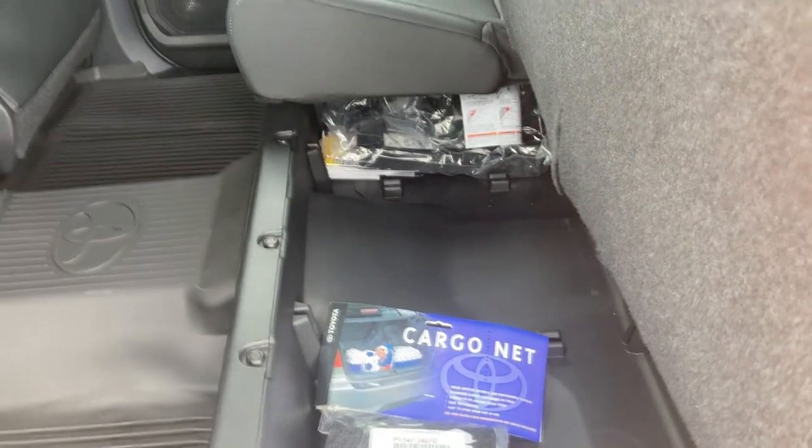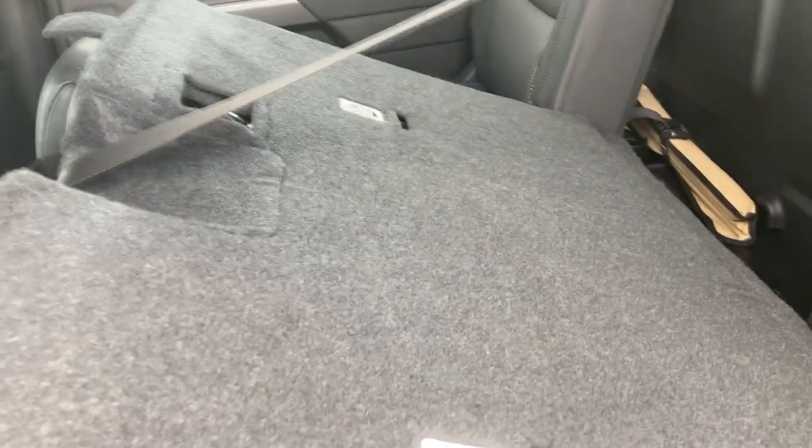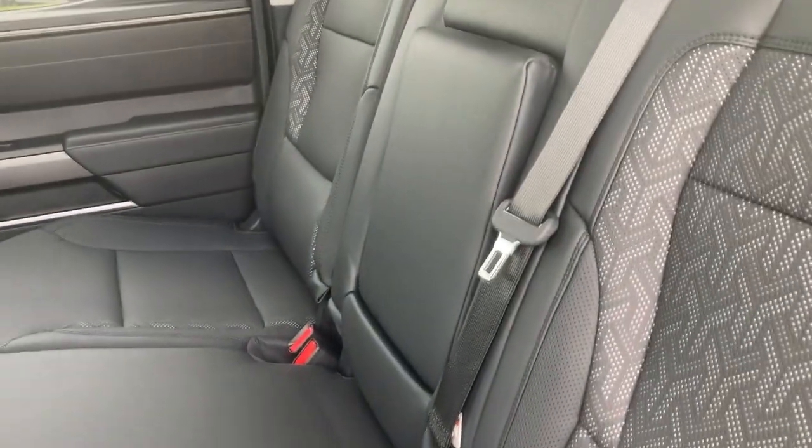Moving to the back really quick — you can lift this up for some under-seat storage. Always love to see that. You do have the ability to lay this fairly flat — not completely flat, but you can lay stuff against the back seats if you'd like. Dual options for storage back here. And it is absolutely massive back here — so much leg room, so much headroom. Definitely limousine quality leg room and headroom back here, and it is equally as comfortable back here as it is up front with the leather seats.